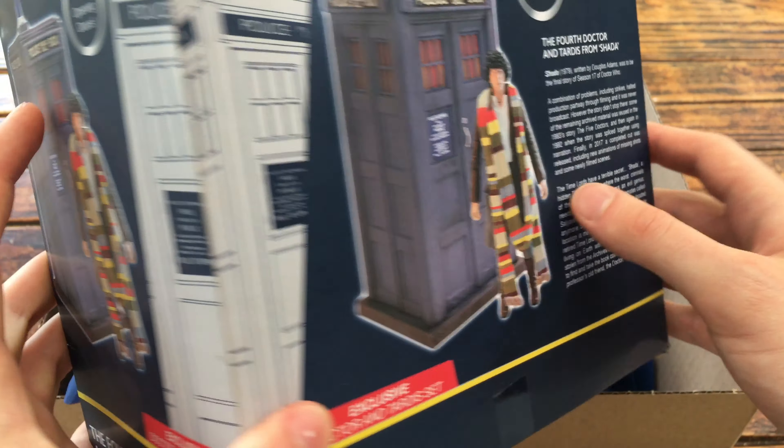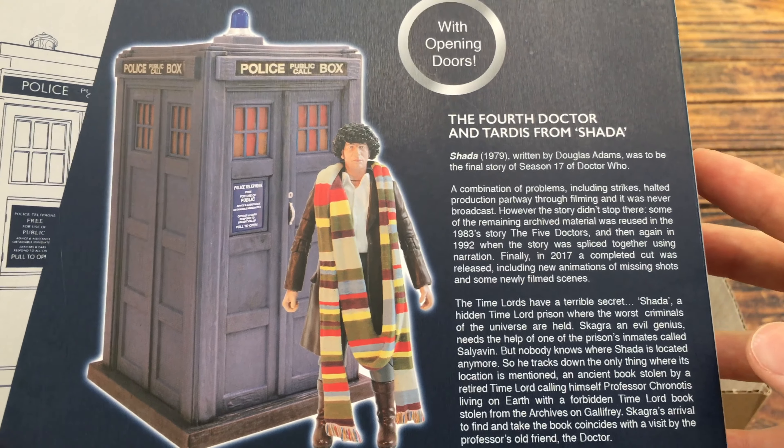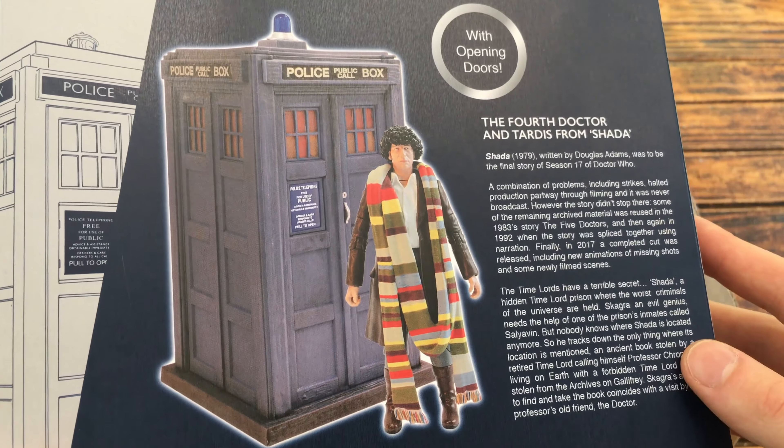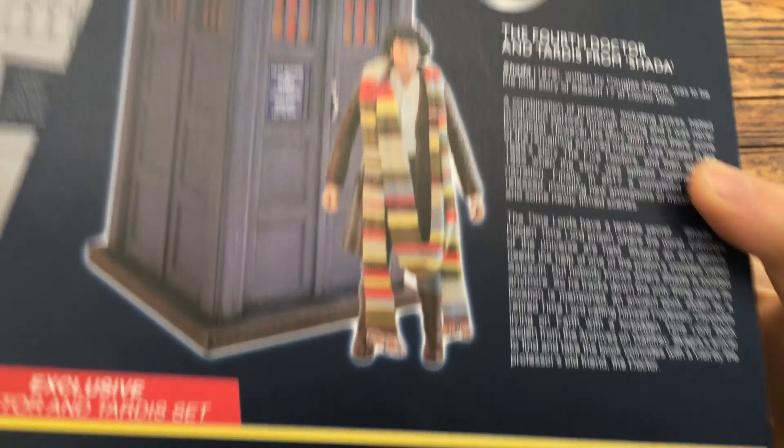At the back of the packaging we've got those same product shots with a really interesting bio on both the story as well as the 4th Doctor and the TARDIS. This was one of the sets that I was really excited for as the 4th Doctor is actually my favourite classic Doctor. So yeah, 4th Doctor and TARDIS from Shada.